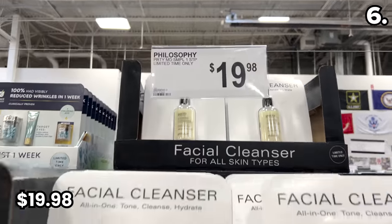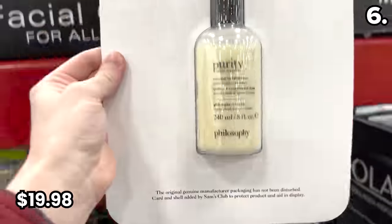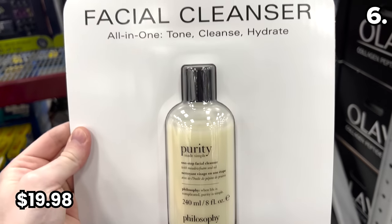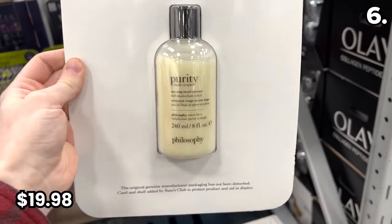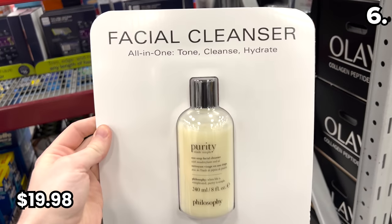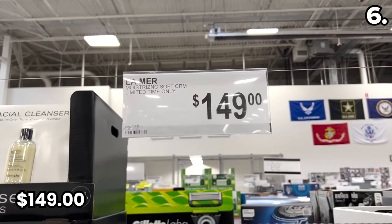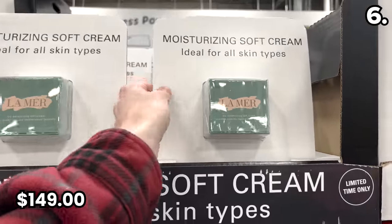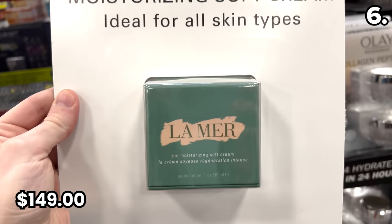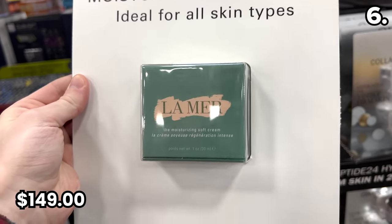You likely recognize the brand Philosophy if you shop high-end beauty products, or watch QVC, where this brand is a bestseller. You can score the Philosophy Facial Cleanser from Sam's for $19.98. And now for something completely out of my price range — I'm including this because it's usually double the price elsewhere. It's the La Mer moisturizer for $149. That is not a typo.